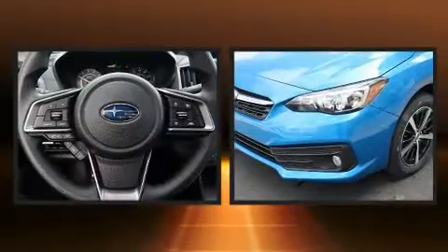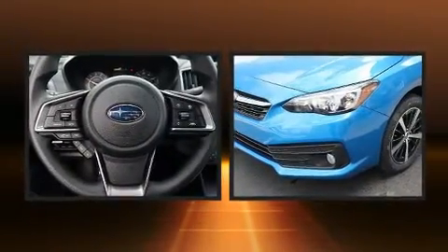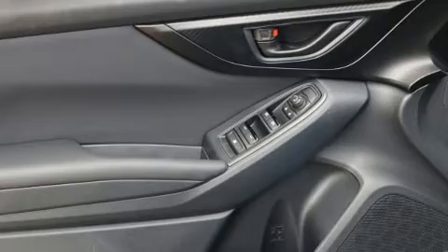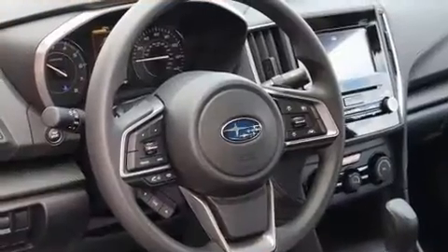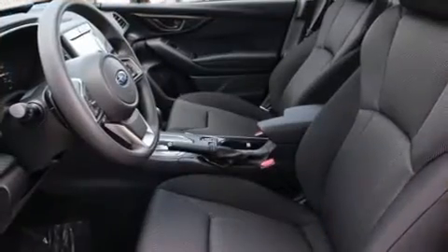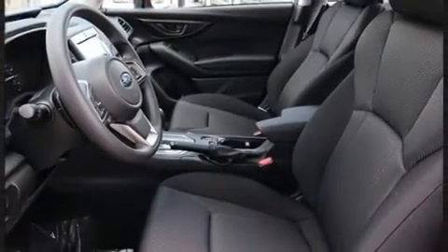Comfort and convenience were prioritized within, evidenced by amenities such as heated seats, an overhead console, and one-touch window functionality. For drivers who enjoy the natural environment, a power moonroof allows an infusion of fresh air. Premium sound drives six speakers, providing you and your passengers a sensational audio experience.